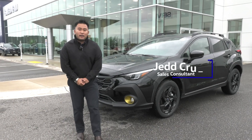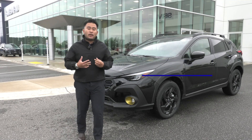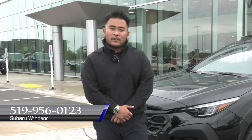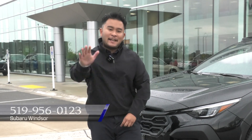Alright everyone, I hope you enjoyed my walk around of the 2024 Subaru Crosstrek and the Onyx trim. Again, if you want to find me or any of my friends at the dealership to help you into the Subaru lineup, contact us at 519-956-0123. And remember, we're located in Windsor, Ontario. Have a great day, guys. Bye.